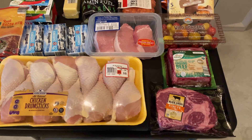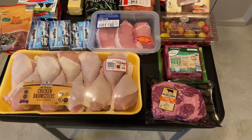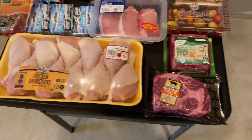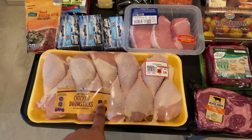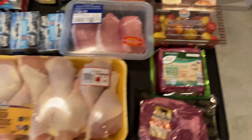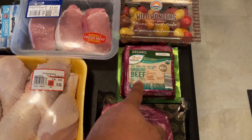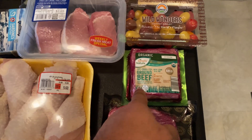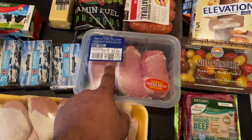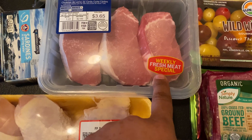Starting with my favorite section of the table — the meats. Right here we have a ribeye steak, and yes, you heard that correctly, they actually have ribeye steak. Over here we have a giant pack of drumsticks — only $5.63, really good deal. Here we have a pack of organic ground beef; I get this pretty much once or twice a week. I like to make a keto taco salad with it or just bunless burgers. Over here we have a pack of thick-sliced pork chops.